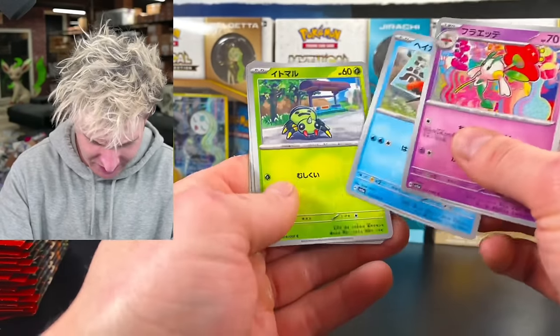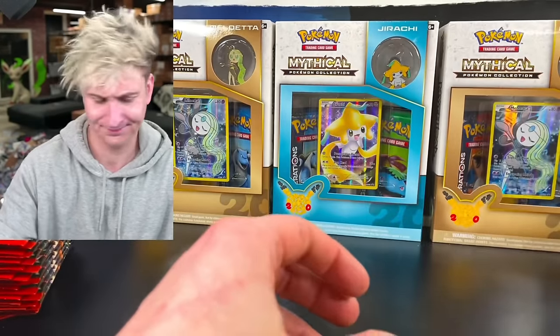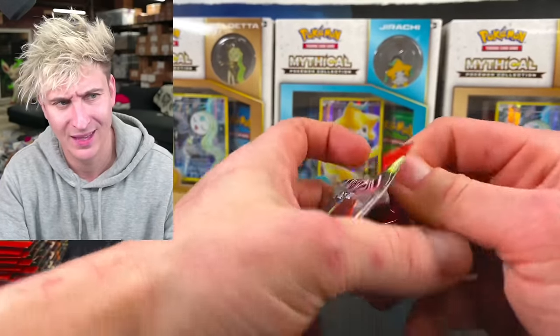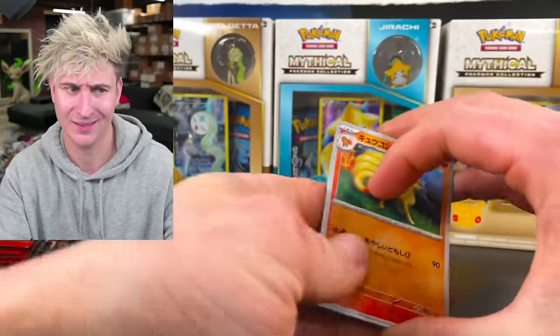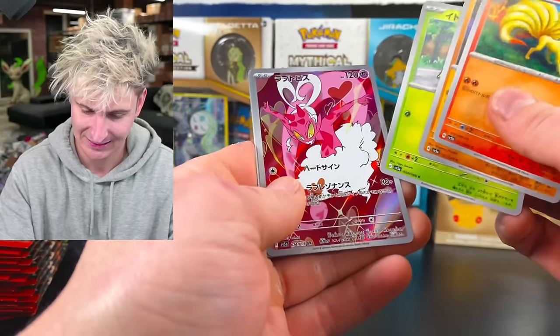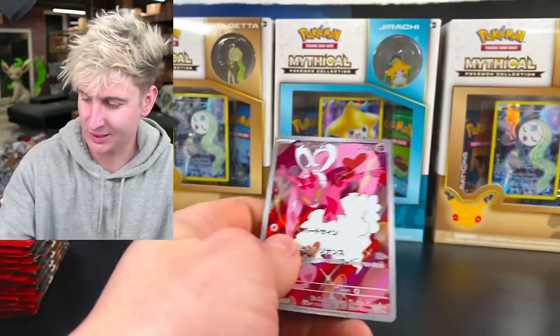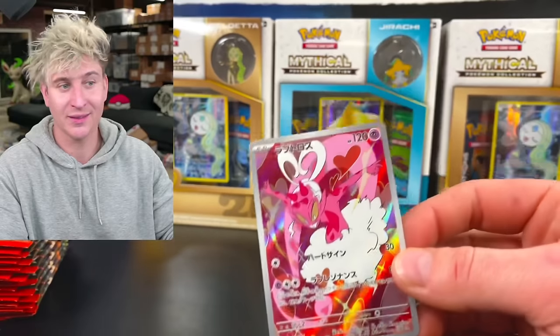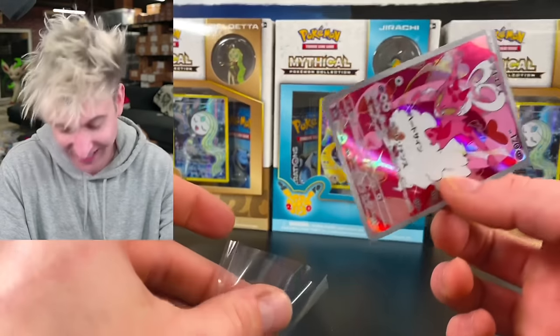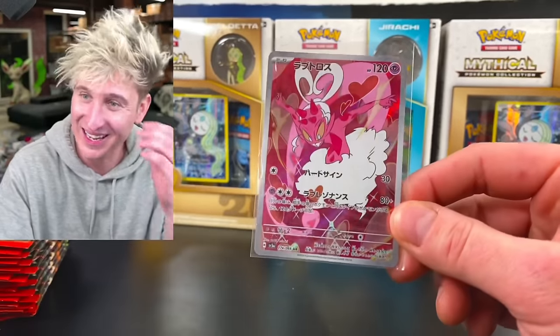Let me know your thoughts in the comments — how you feel about this set. I'm just looking at it... Of course we double up on an art rare, and it's the Enamorous again. I just can't.